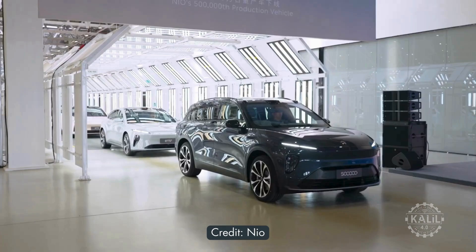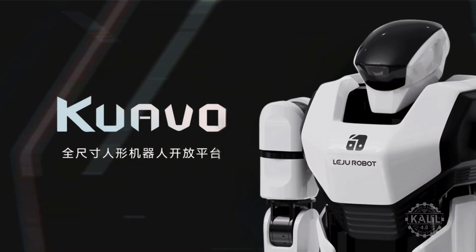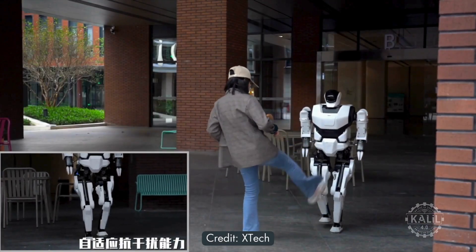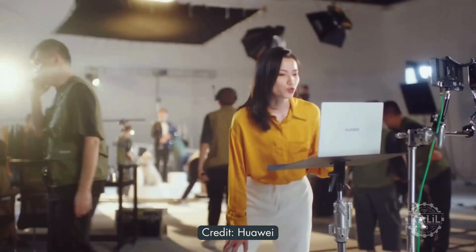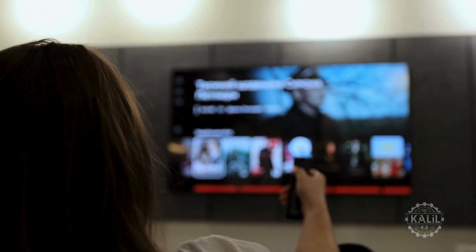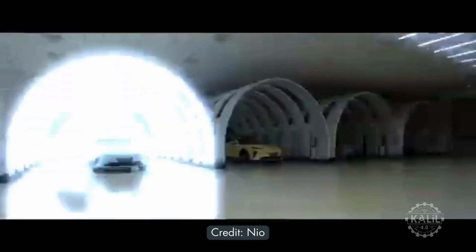NIO is also testing the first humanoid robot equipped with Huawei's HarmonyOS at the Chinese electric vehicle manufacturer's assembly plant. The robot, named Quavo, is being tested at factories of NIO and Jiangsu Hengtong groups. The humanoid robot developed by Leiju Robotics debuted at Huawei's HDC 2024 Developer Conference in June and is designed for industrial and domestic settings. HarmonyOS is an open-source operating system designed to work with a broad range of devices like smartphones, tablets, wearables, smart TVs, and IoT devices. Founded in 2014, NIO is one of China's leading EV manufacturers.